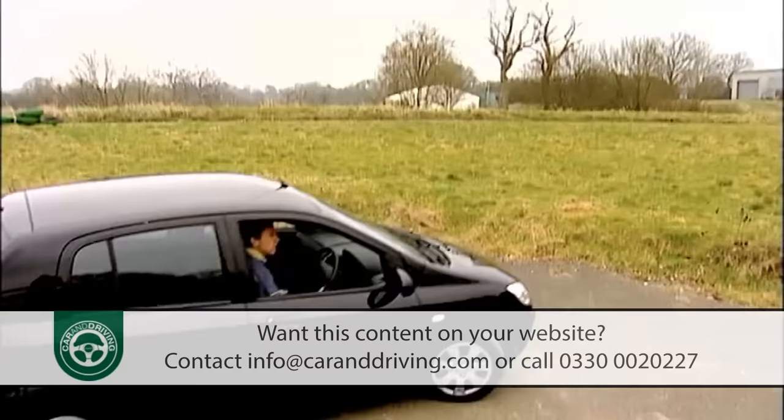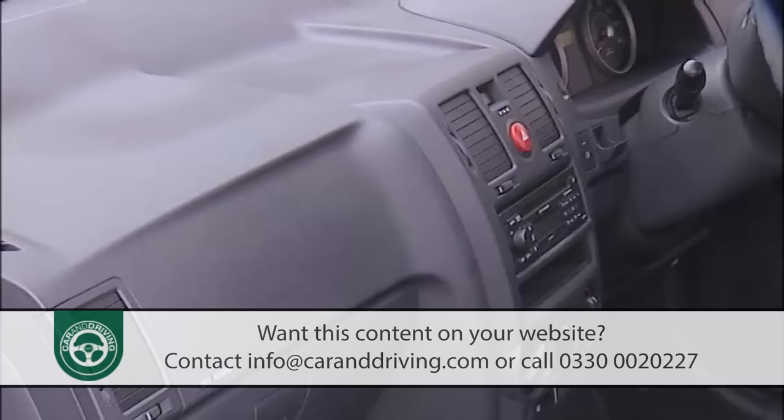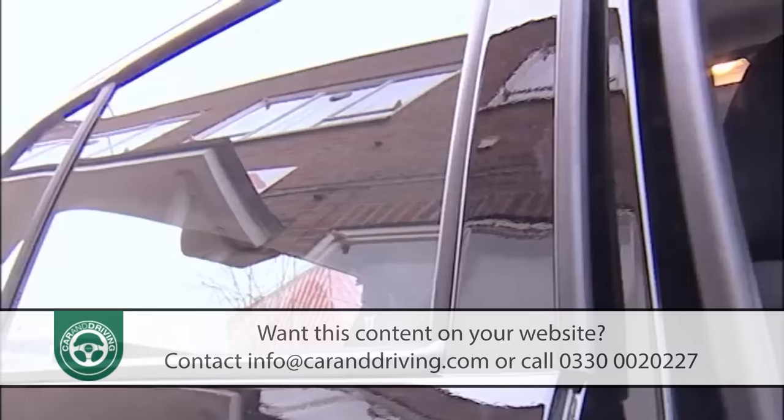Although great strides have been made in recent years, high-end interiors like this one are unlikely to worry Volkswagen designers, and some of the parts feel a little bit flimsy.